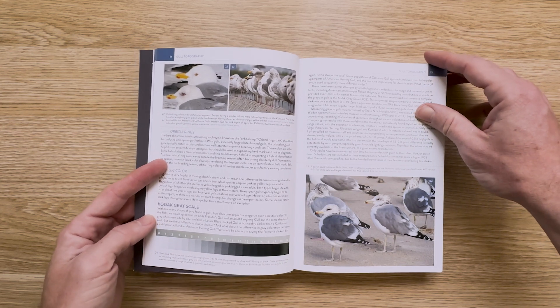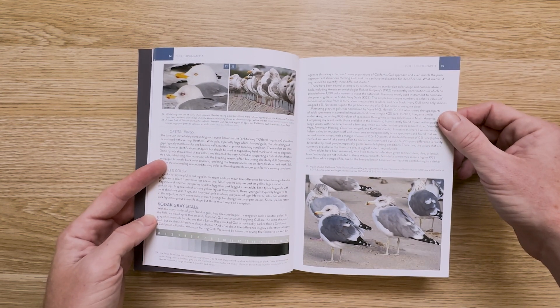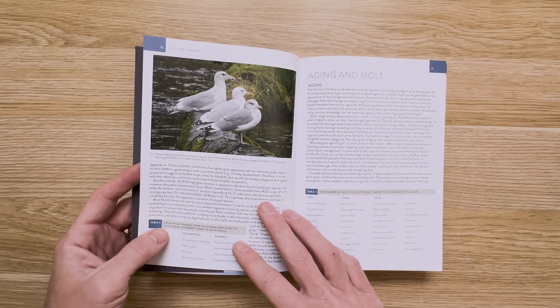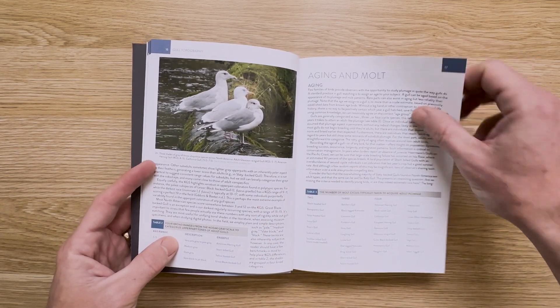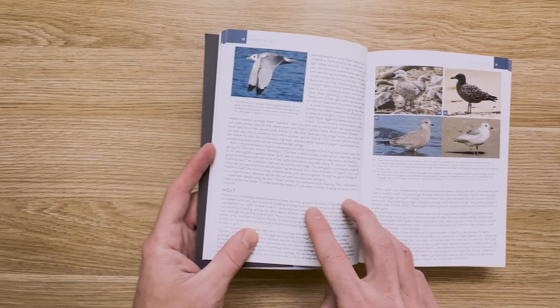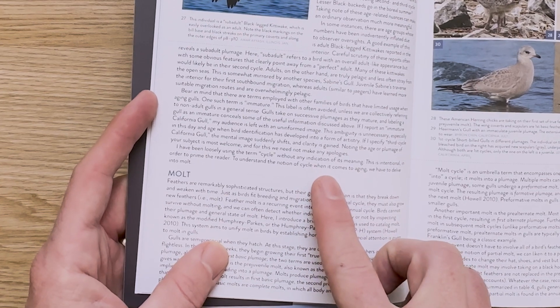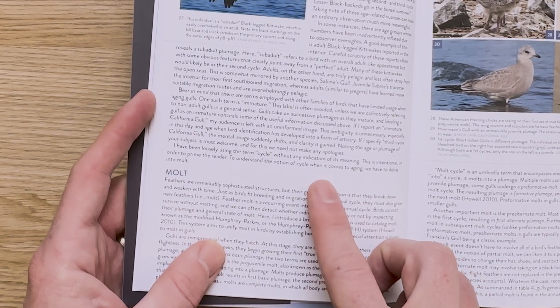As an example, in the discussion on aging gulls — where IDs typically begin with assigning an age to a subject — after explaining their two, three, and four-cycle species, and even acknowledging that our own assessments are no more than a crude estimate, that section ends with the acknowledgement that he hadn't even defined what a cycle was yet. He front-loads information and makes slowly learning it easier than trying to force a whole new language on you at once.